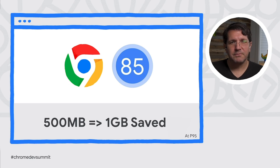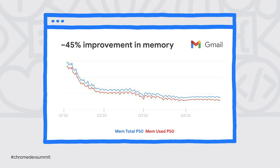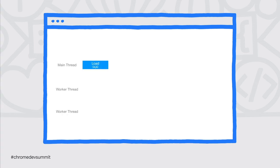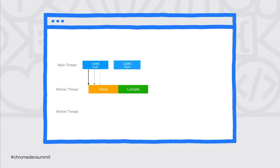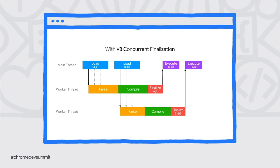Chrome 85 introduced enhancements to how the browser reclaims memory that resulted in up to a gigabyte of reduced memory usage for power users on macOS. Chrome 87 is showing savings of up to 80 megs for each top site. We recently updated V8 with a memory compression technique that reduces the JavaScript memory footprint significantly — Gmail benefited with a 45% memory reduction. V8 is now also able to load a page's JavaScript files in parallel, so scripts can be parsed and compiled and ready to execute as soon as they're needed, eliminating parsing pauses entirely.